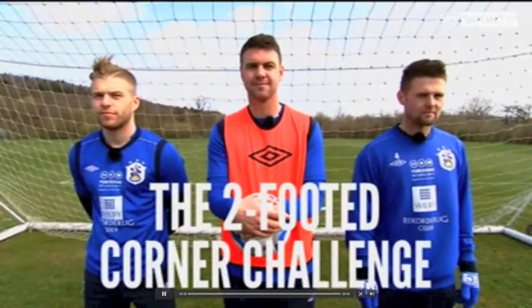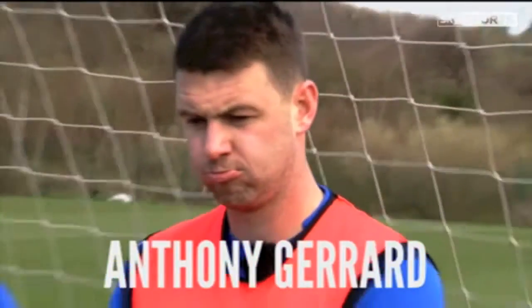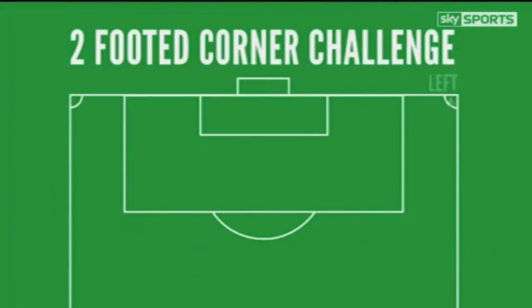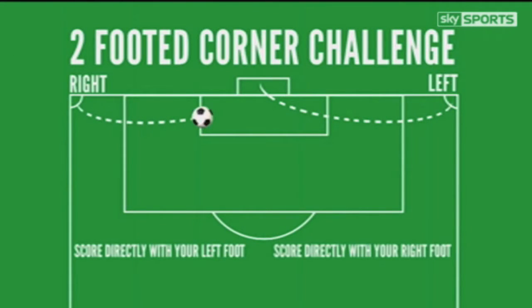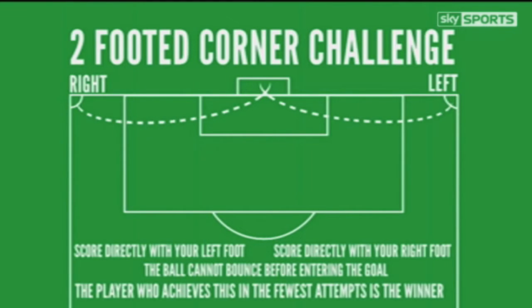Taking on the two-footed corner challenge this week are Huddersfield Town's Adam Clayton, Anthony Gerrard, and Oliver Norwood. Here are the rules: you have to score directly from the corner with your left foot, then score directly with your right foot. The ball cannot bounce before entering the goal, and the player who achieves this in the fewest attempts is the winner.